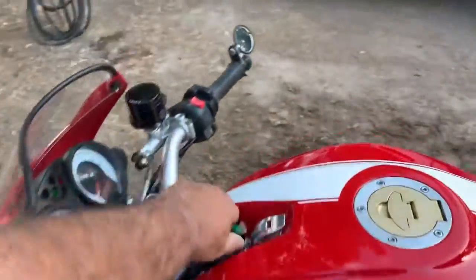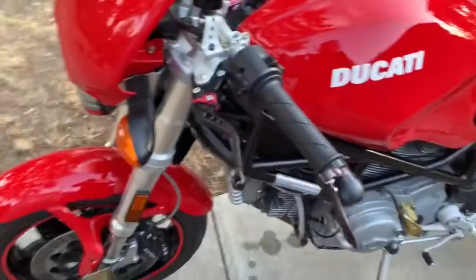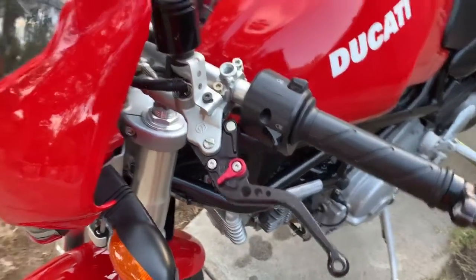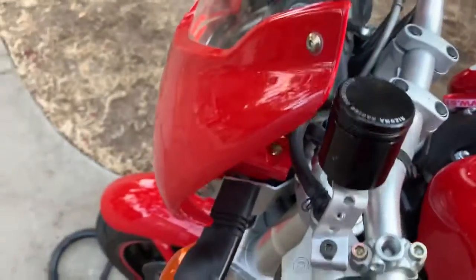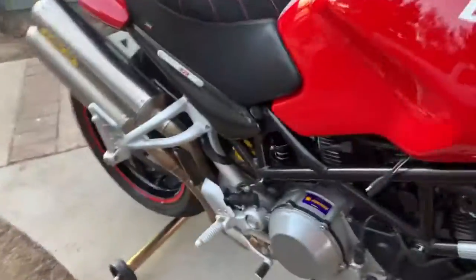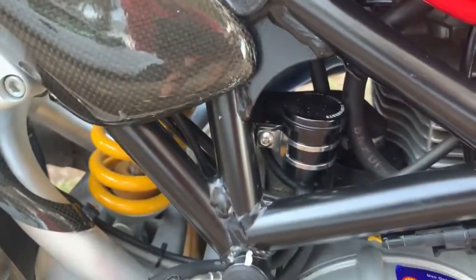Some of the options and things that I have added — starting at the front — I have put on some Pazo racing shorty levers. I also have put on the Rizoma reservoirs for both the clutch, the front brake, and I've also done the rear brake fluid reservoirs.